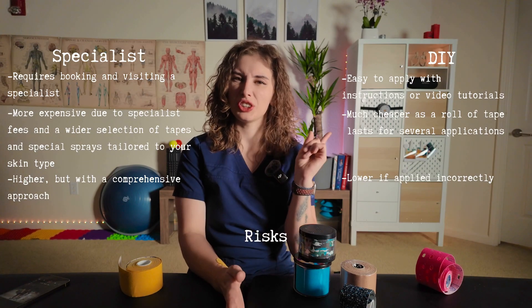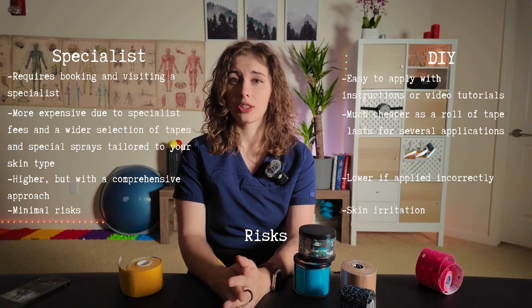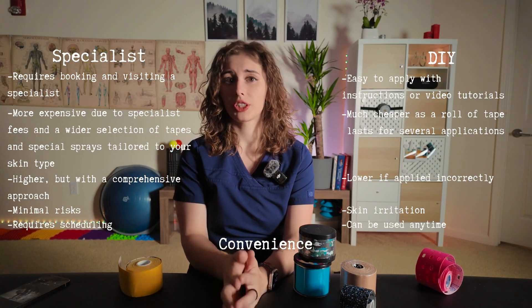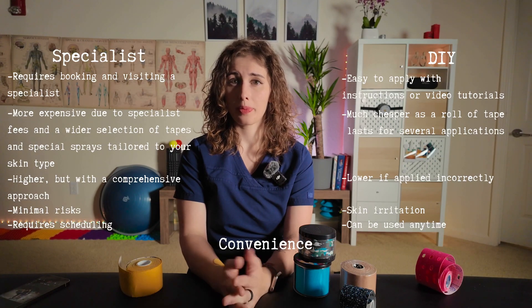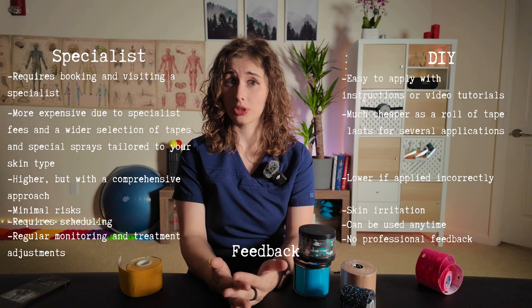Risks with DIY include skin irritation, especially when removing tape, while a specialist carries minimal risks. Convenience: DIY can be used anywhere and anytime, while a specialist requires scheduling. Feedback: there is no professional feedback with DIY, whereas a specialist provides regular monitoring and treatment adjustments. A good specialist will also teach you how to wear and remove the tape properly without damaging your skin. Don't forget to subscribe to not miss my next videos where I will show you how to choose, apply, and remove tape correctly.